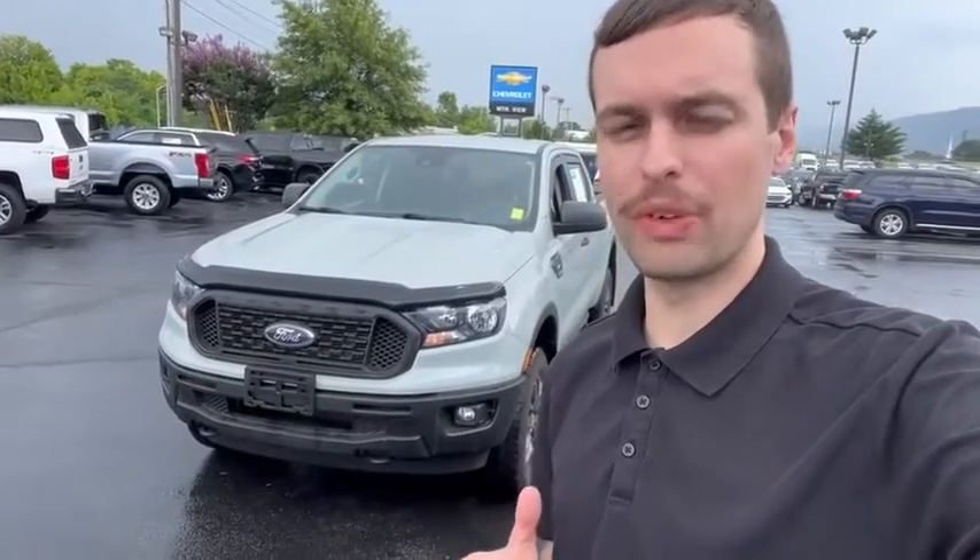Hey everyone, it's AJ from Mountain View Chevy. I just wanted to give you all a quick look at our 2021 Ford Ranger XL. Let's check it out.